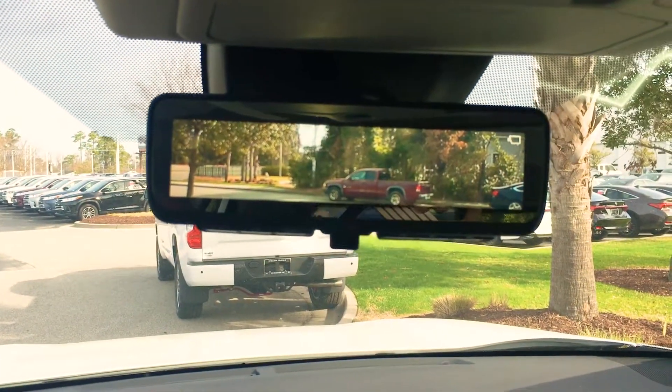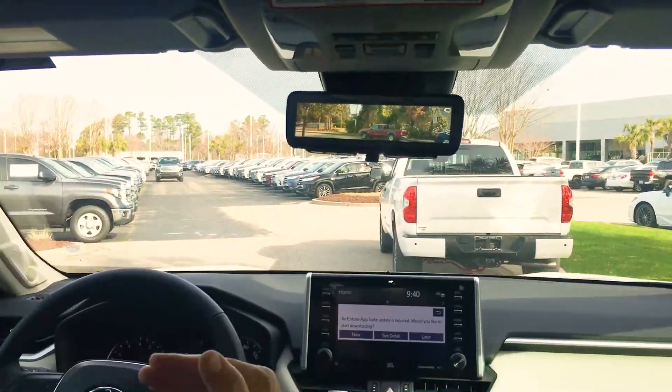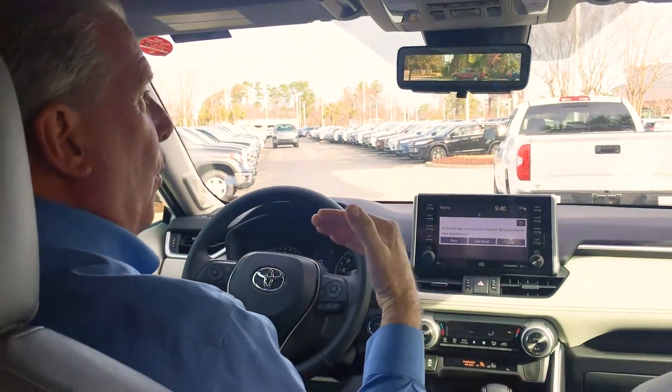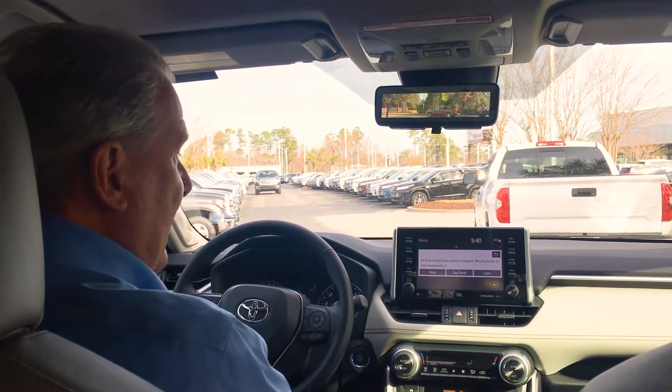That way, if you have boxes or something inside the car, you can see everything behind you — you're not blocked whatsoever. That is the most outstanding thing that we've done in this car.